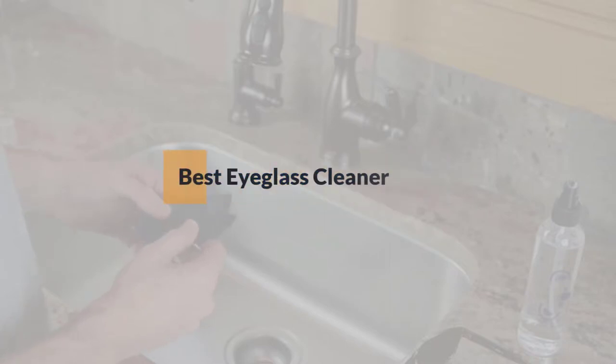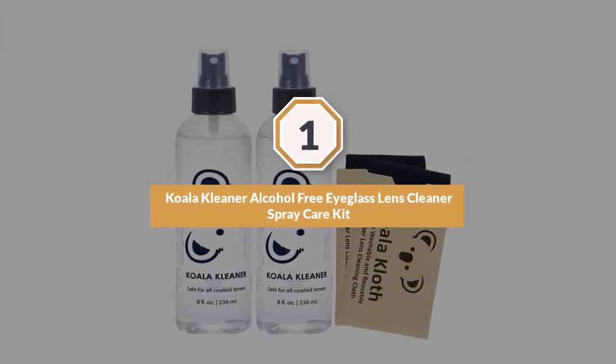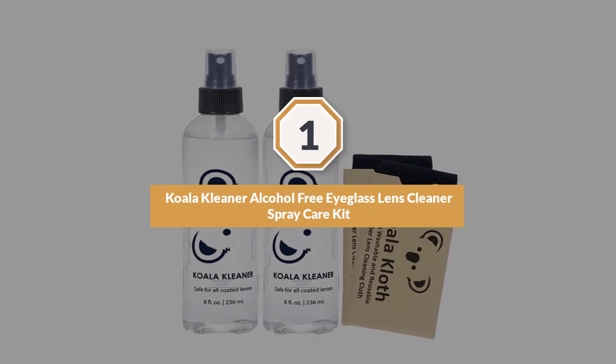If you are looking for the best eyeglass cleaner, here is a collection you have got to see. Let's get started. Number one, most popular: Koala Cleaner alcohol-free eyeglass lens cleaner spray care kit.